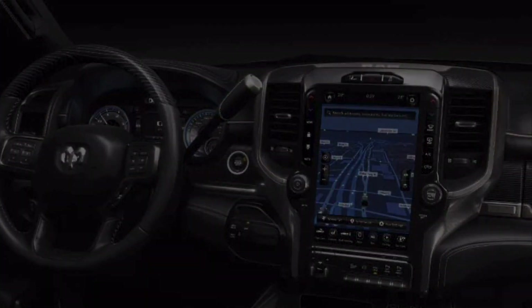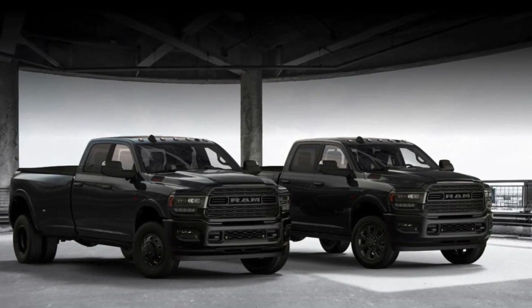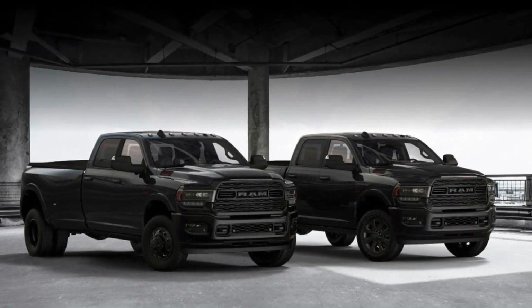Single rear wheel trucks have 20-inch black wheels, and dual rear wheel rigs have 17-inch wheels in the dark color. The heavy-duty Limited Black Edition is available in a wide array of configurations.